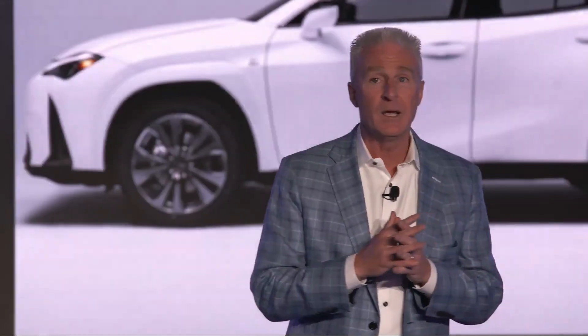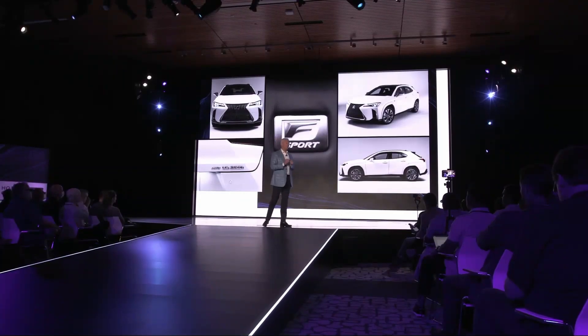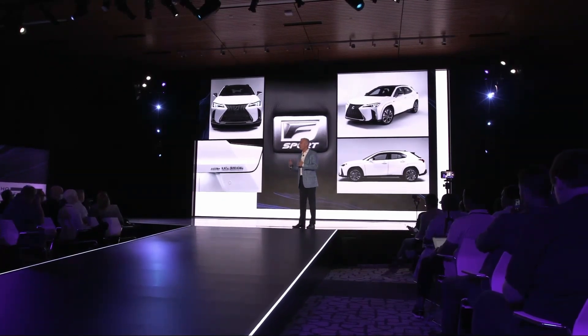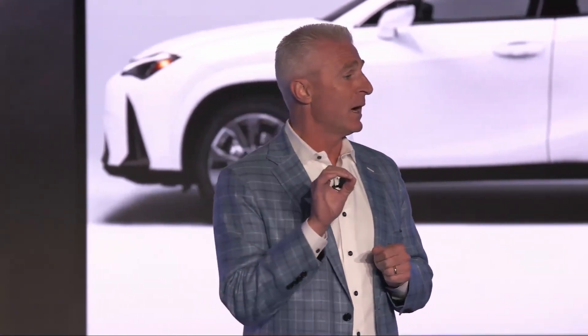Tonight is the 2023 Lexus UX 250h F-Sport. We're doubling down on our commitment to electrification. Starting with this 2023 model, UX will now be exclusively hybrid.